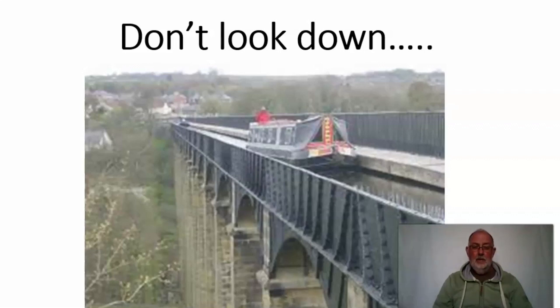When they bolted those large caissons — those large metal tubs — up at the top together, they had to seal them against leakage of the water. What they did was push in Welsh flannel and then seal it with lead and molten sugar.